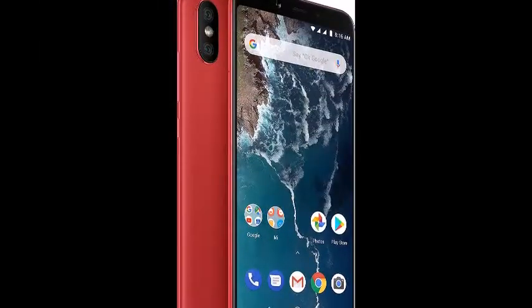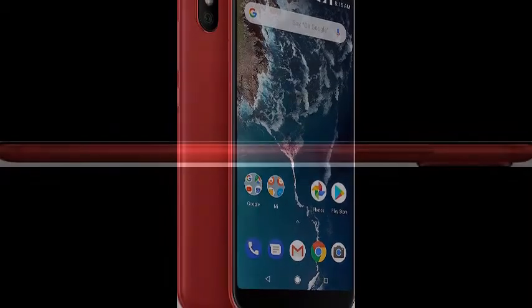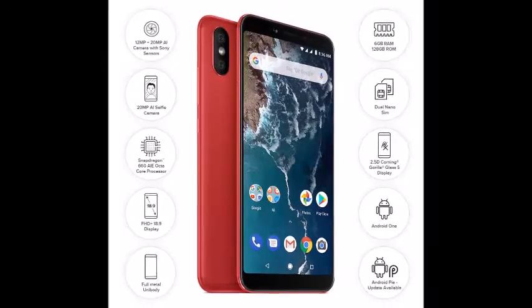Stock Android Oreo 8.1, 12MP plus 20MP Dual Rear Camera with Portrait Mode, PTAF, HDR, Dual Flash, 20MP Front Camera with Portrait Mode, Flashlight, Proximity Sensor, E-Compass, Gyroscope, Accelerometer.